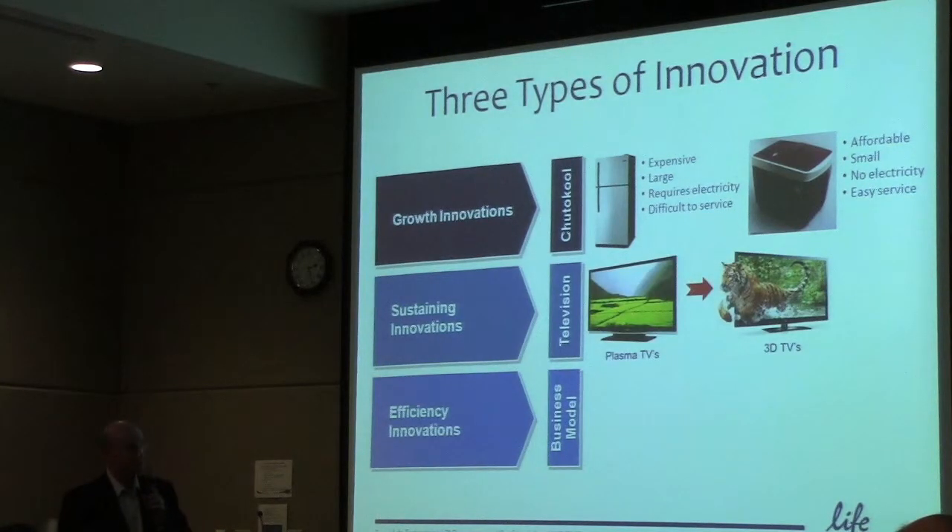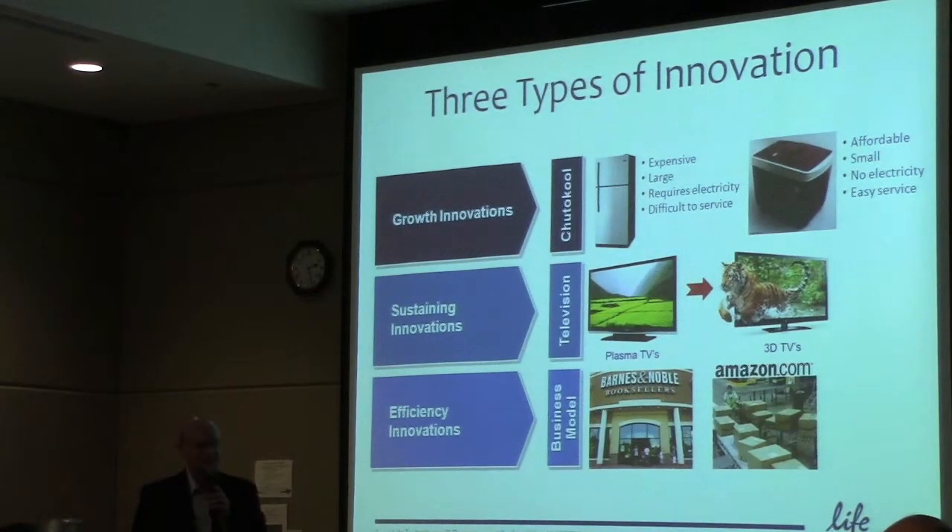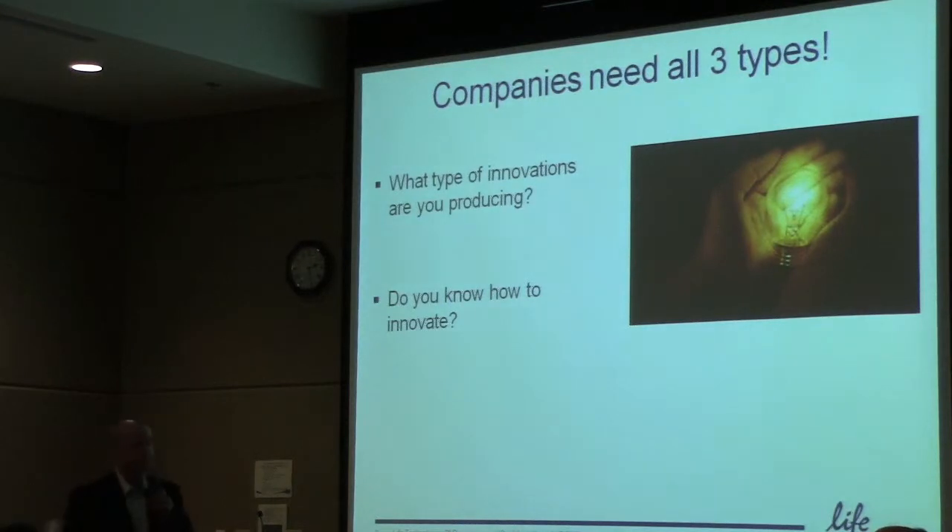An example of sustaining innovation would be moving from a plasma or LCD television to a 3D TV. I really can't imagine buying a 3D television — I just sit down to watch TV. And then the classic example of a business model transformation is how Amazon has transformed the book-selling business and certainly gone on to do more things since then. You need to do all three types of innovation — you can't just rely on the first one or two.